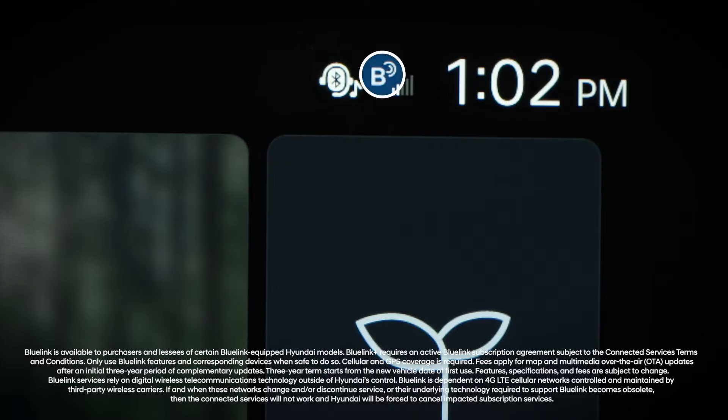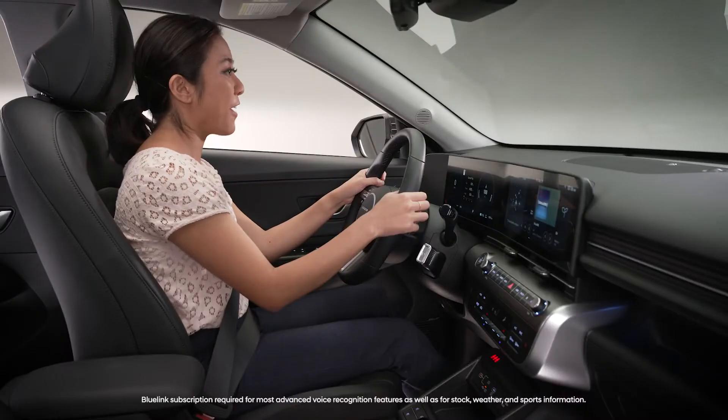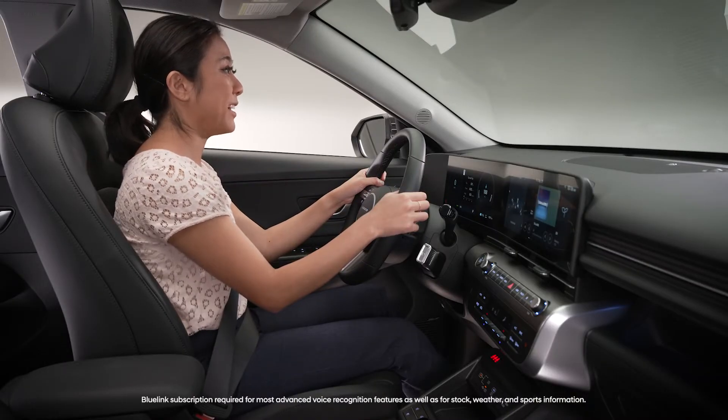First, dynamic voice recognition requires an active Bluelink subscription for advanced voice recognition features and stock, weather, and sports information. If you don't have an active Bluelink subscription, many of the voice recognition features will not be available.